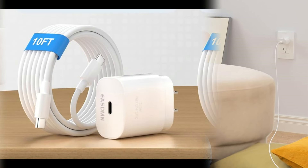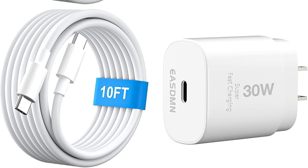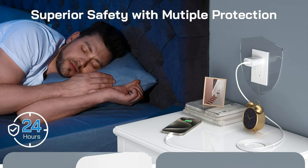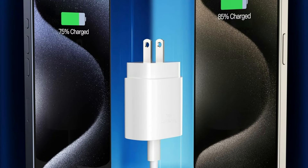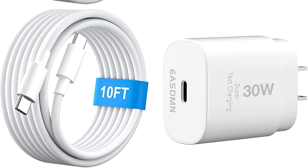This 30W USB-C wall charger boasts numerous built-in protection features to prevent overvoltage, overcharge, overheating, and overcurrent, and has received US standard certification. With no chance of overcharging or overheating, the smart chip automatically modifies the power output to match the particular requirements of your device, offering the fastest possible charging speed. Your iPhone 16 series battery will benefit greatly from this technology in terms of longevity and overall health.